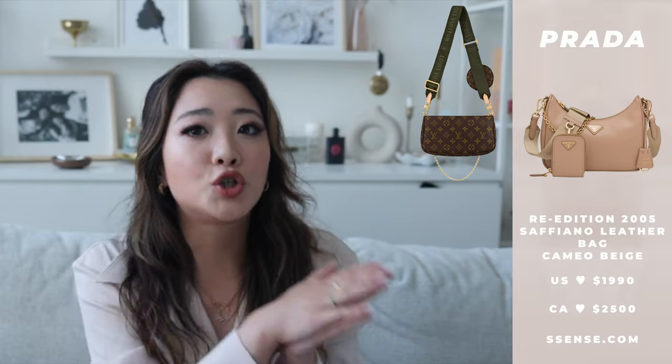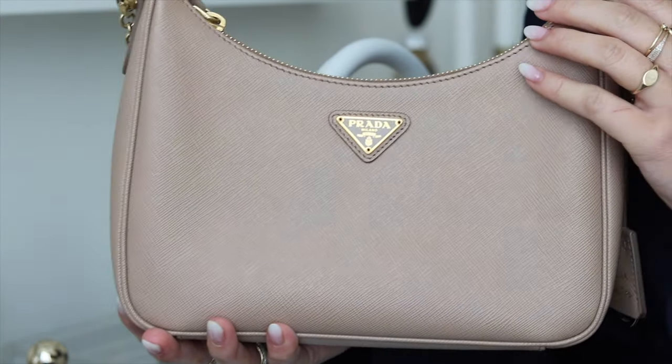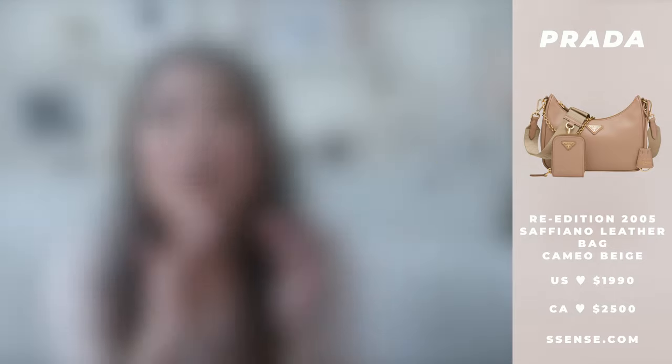I was initially debating between this bag and the LV multi-pochette, but I'm very glad I went with the Prada. I already have another LV bag, and also the multi-pochette felt a little too trendy — I wanted something more classic. There is absolutely nothing I don't like about this bag except maybe the price, but even that I think was worth it. I 100% recommend it — the size, the versatility, and the many ways you can wear it make it perfect.